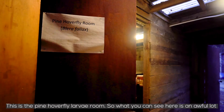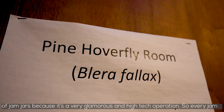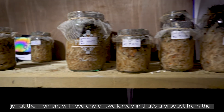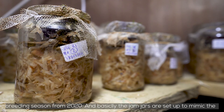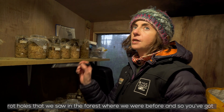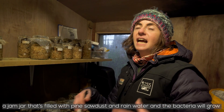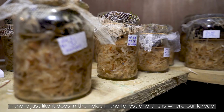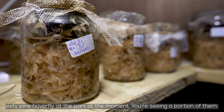This is the pine hoverfly larvae room. What you can see here is an awful lot of jam jars — it's a very glamorous, high-tech operation. Every jam jar will have one or two larvae that are a product of the breeding season from 2020. The jam jars are set up to mimic the rot holes in the forest — filled with pine sawdust and rainwater so bacteria will grow in there just like in the holes. This is where our larvae grow up big and strong before they pupate. We have 160 pine hoverfly at the park at the moment.